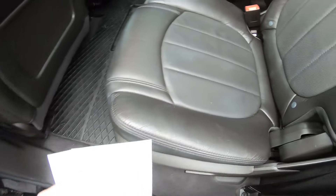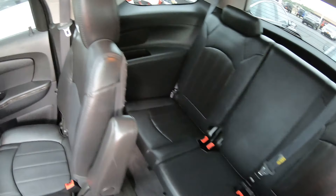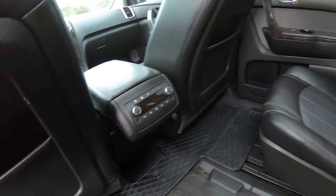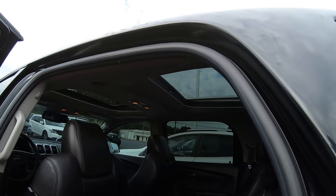The back is pretty spacious — this is a third-row vehicle with two captain chairs. It's even got rubber mats going to the back. No rips or tears or anything. There's rear climate control and another sunroof back there as well.